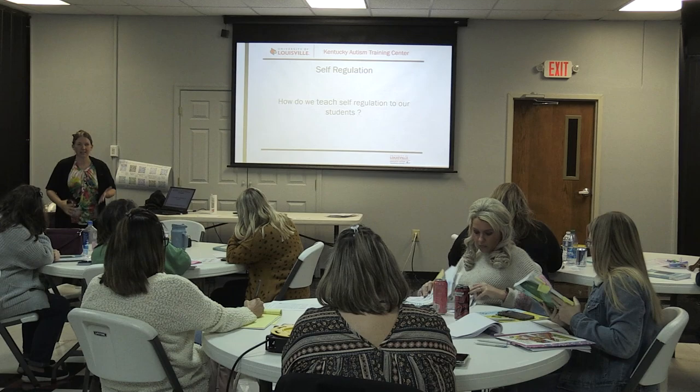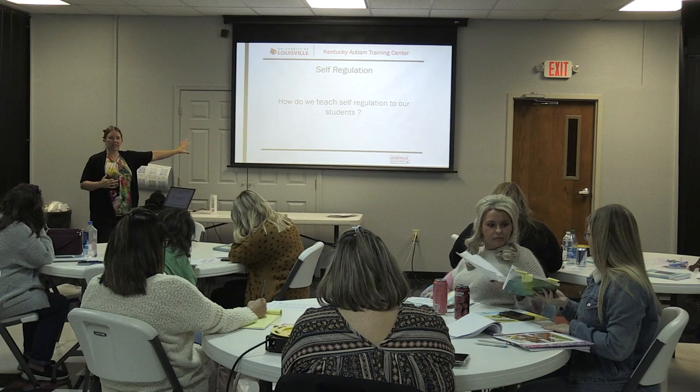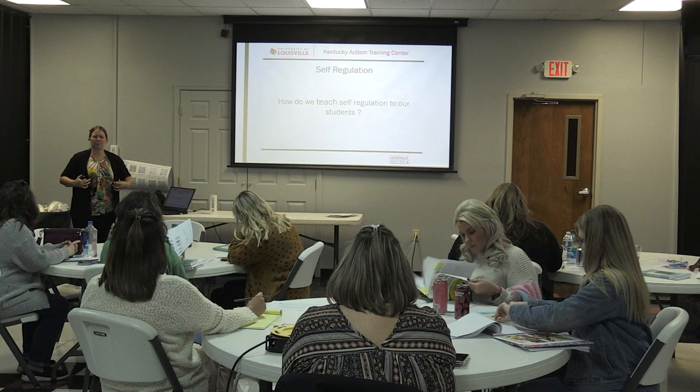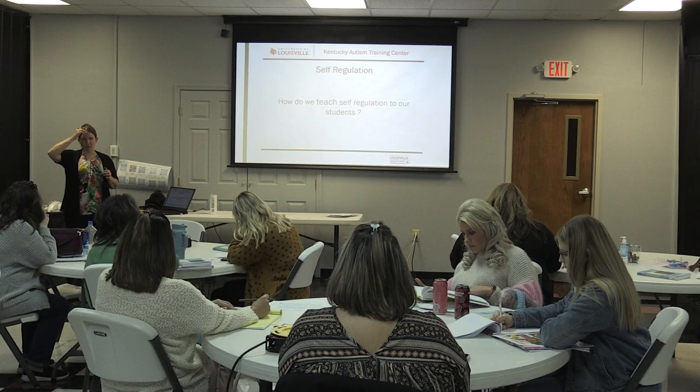My favorite book-note example is Little Critter's 'I Was So Mad.' As you read the book, you can talk about what strategies Little Critter can use. When we first start talking about emotions and self-regulation, it's easier to see someone else regulate than to understand the process of regulating yourself — especially for younger students or those with more cognitive impacts from a disability.